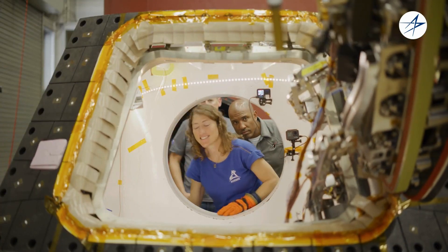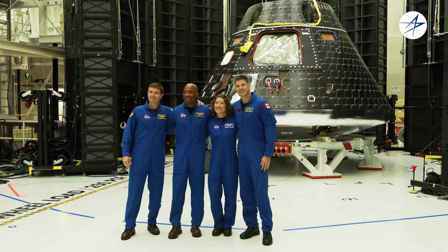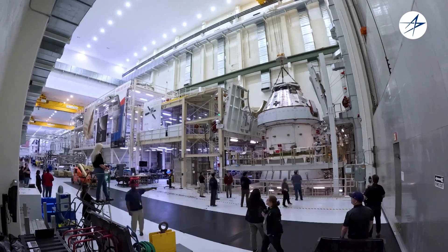Artemis II is fundamentally, start to finish, a test flight. This is the first time we have humans on this vehicle. All of these things will come together with four humans — myself, Victor, Christina, and Jeremy — and I guarantee we're going to learn nuances of this vehicle that we didn't expect.